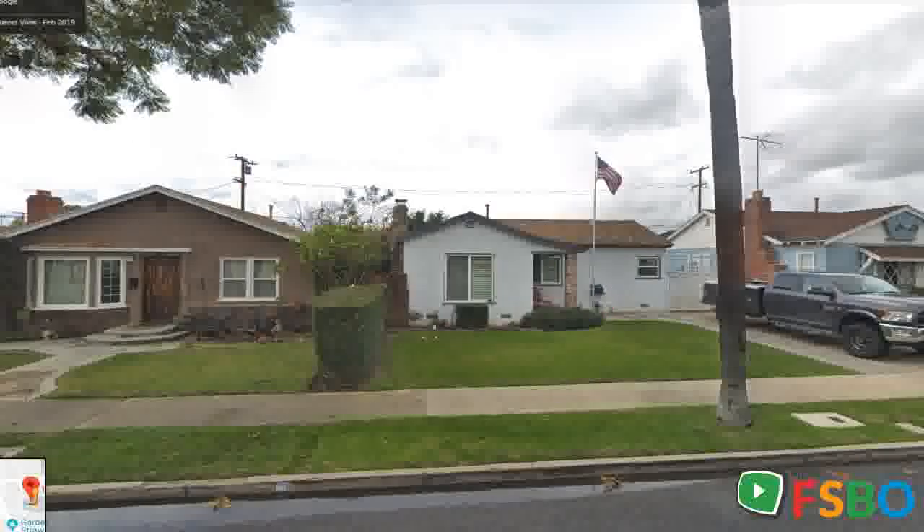Welcome home, Tilda. Step into old world charm with plantation shutters and hardwood floors, a rock fireplace living room with coved ceilings.